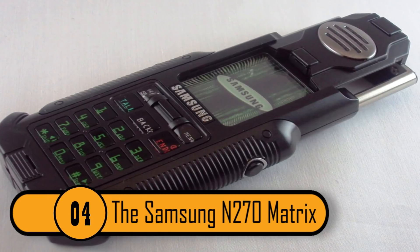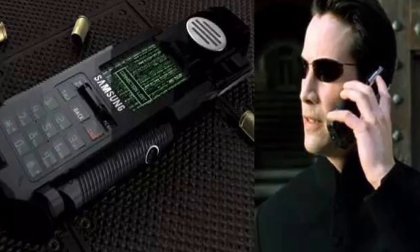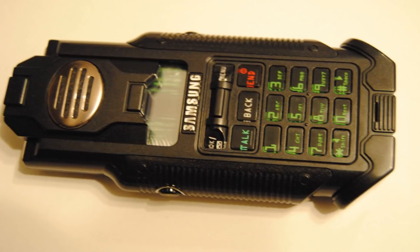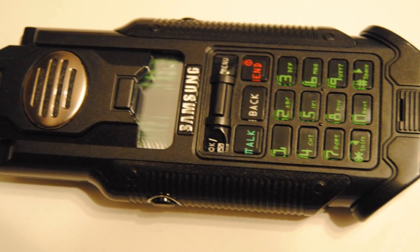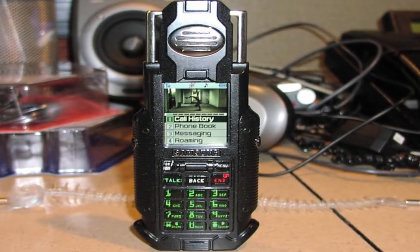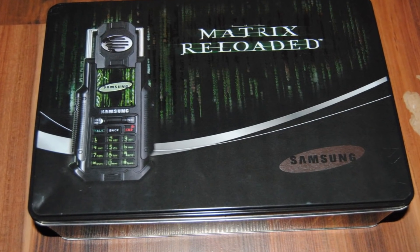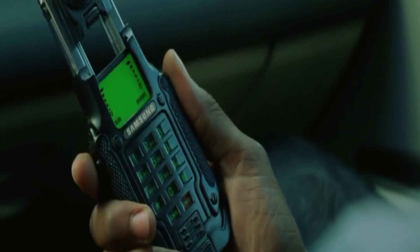The Samsung N270 Matrix. This phone was released in 2003 and it was designed to tie in with the Matrix Reloaded movie, which was the second in the Matrix trilogy. It was green on black, which were the same colors as the phones in the movies. The phone had a spring-loaded earpiece, which people thought was pretty cool. Also, you could say the name of a contact or their phone number and the phone would automatically dial. Unfortunately, you couldn't text with this phone or access the web, which is the main reason why it didn't get the attention.